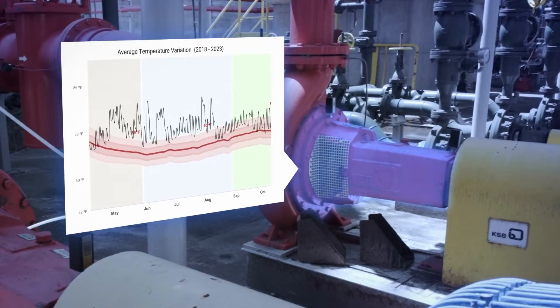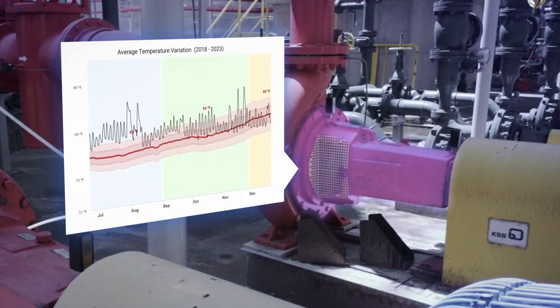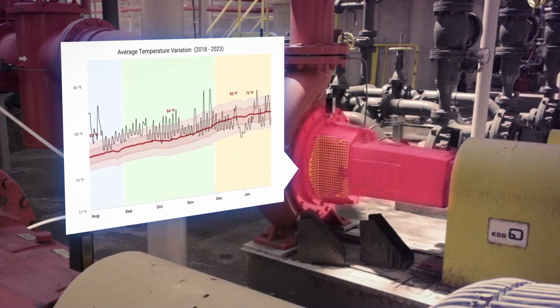Our algorithm takes the region into consideration to track environmental and seasonal conditions to distinguish between external interference and real machine information.